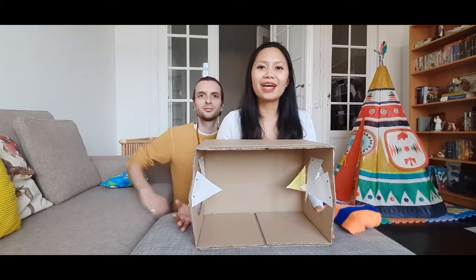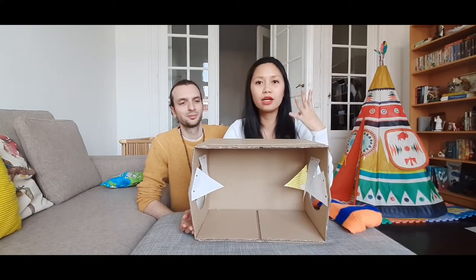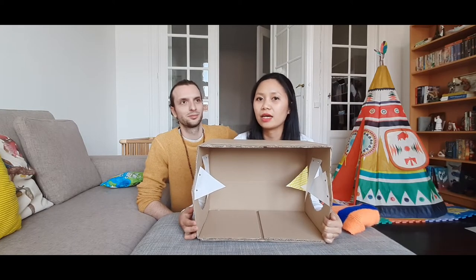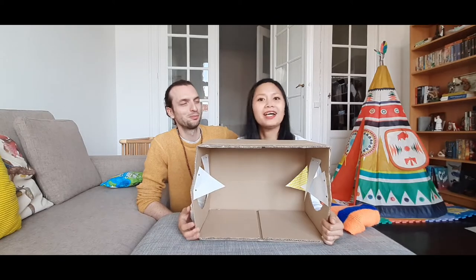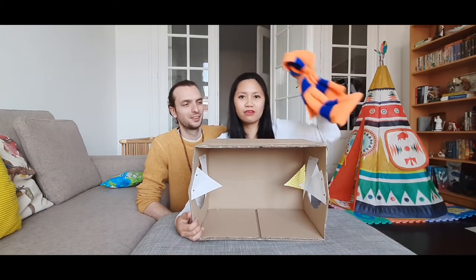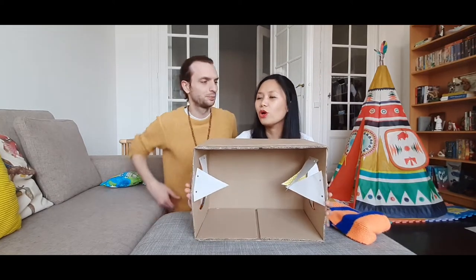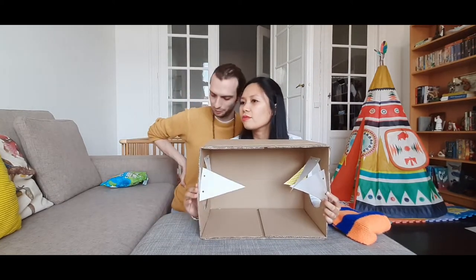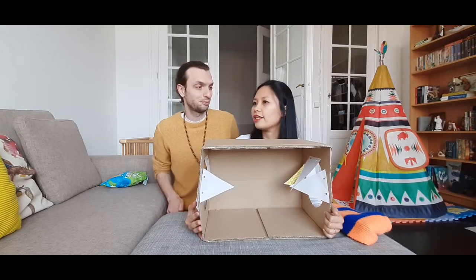So we have four items each, and we're going to make each other guess them. You understand? Yes, good. And of course we're going to use a blindfold. Whoever gets more items correct wins. It's gonna be me!